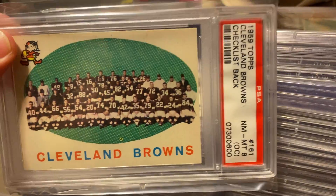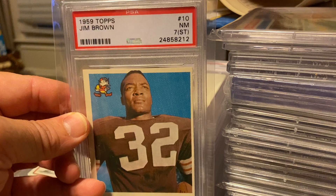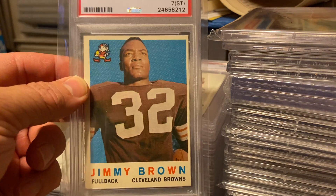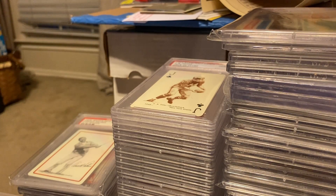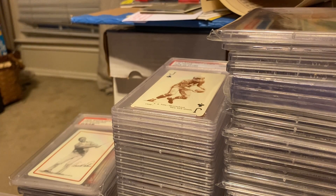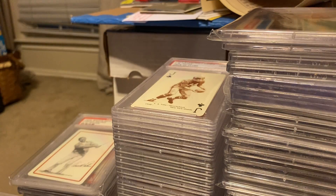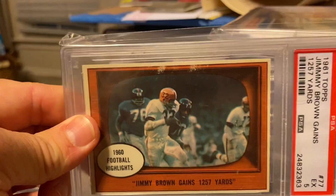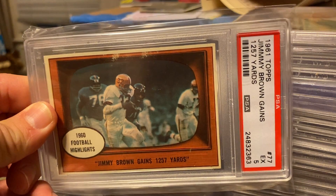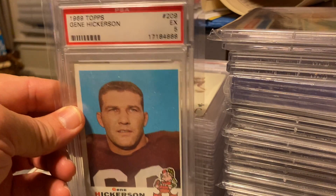We've got a 1959 Browns team card, off-center, graded 8. Jim Brown, graded 7 — the Stain. That's a gorgeous card. 1959 Topps. I've got a 1950 Topps Vince Costello, a 4. I've got a 1960 Bobby Mitchell, graded 5. A 1961 Jimmy Brown Gains 1,257 Yards, Topps '61. And 1969 Hall of Famer Gene Hickerson.